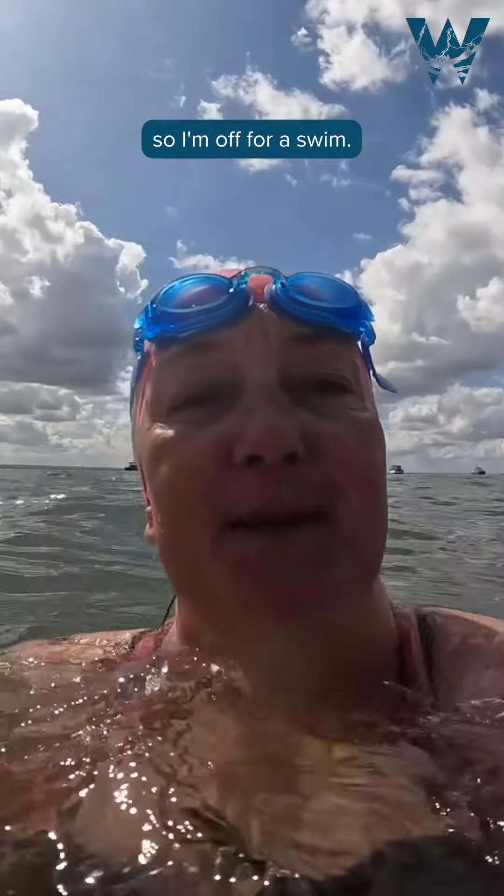I'm off for a swim — I didn't take the temperature before I got in, but it's absolutely gorgeous in here today. I'll speak to you soon. Bye!